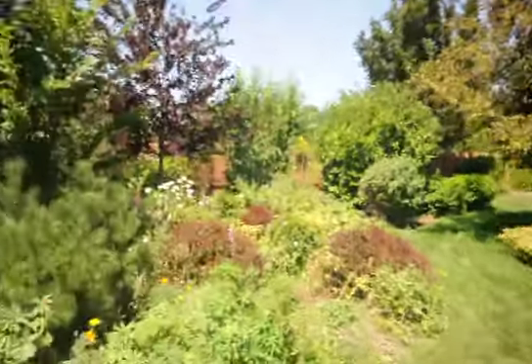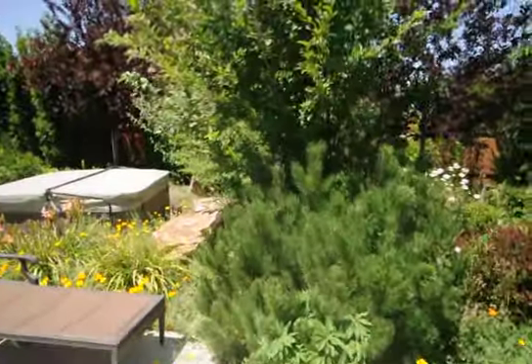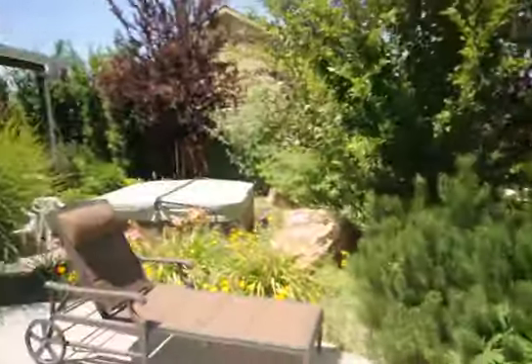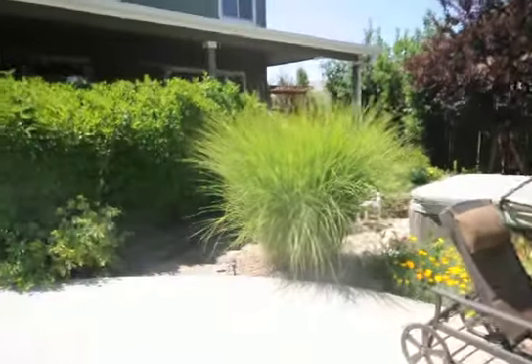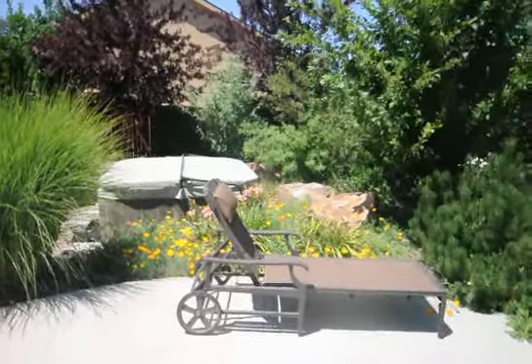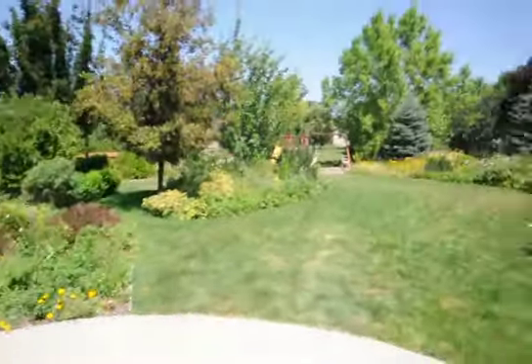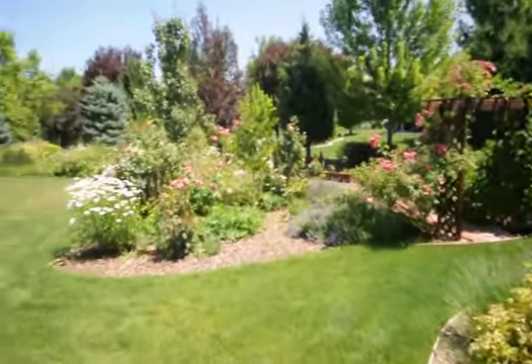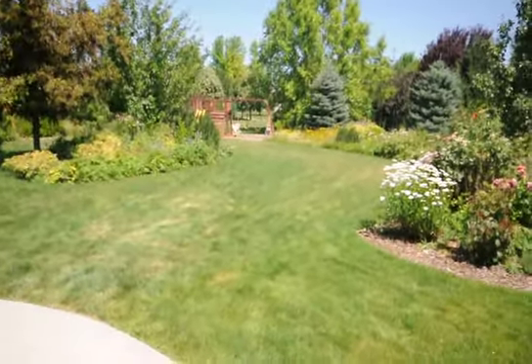Very beautiful home in Boise, Idaho in the Mirowitz Subdivision. For further information on this great home, please contact our main office line at 377-3227, or visit our web page at www.parkplaceid.com for further information on this fabulous home that will go very fast. Have a great day — we'll talk to you soon.